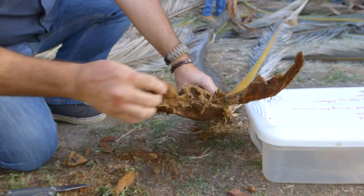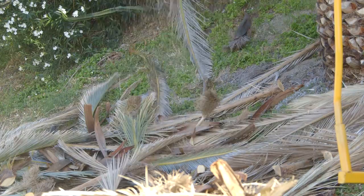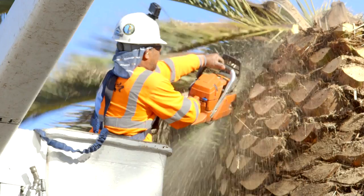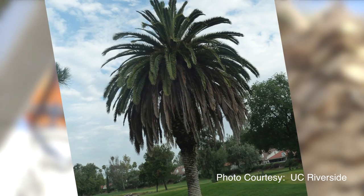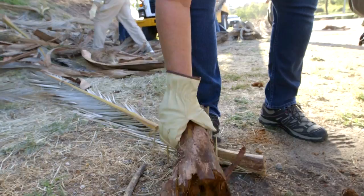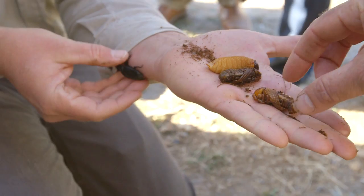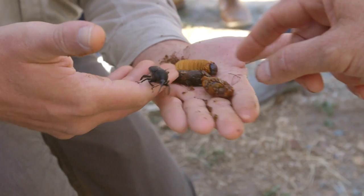Every little round hole in here was where a pupa fit. The issue for us is preserving our iconic heritage Canary Island date palms — the ones pruned at the top to look like pineapples. They're a famous landscape feature for California; you see them at Balboa Park, Disneyland, and the San Diego Zoo. This weevil also presents a serious threat to the date groves in the Coachella Valley, so taken together, the landscape and agricultural issues make this weevil a serious potential economic pest for California.